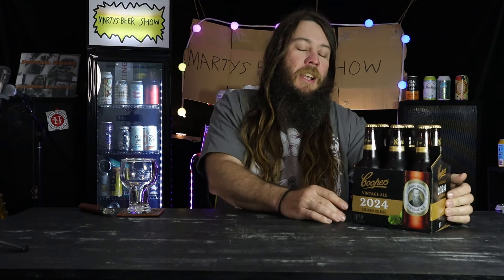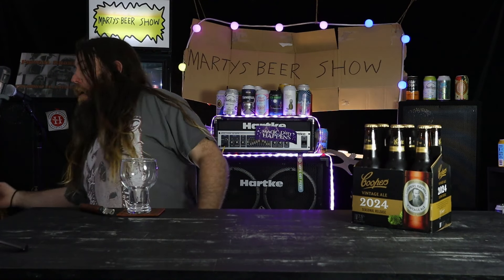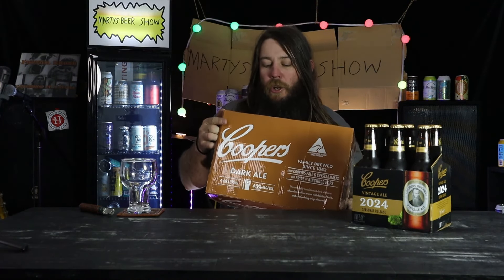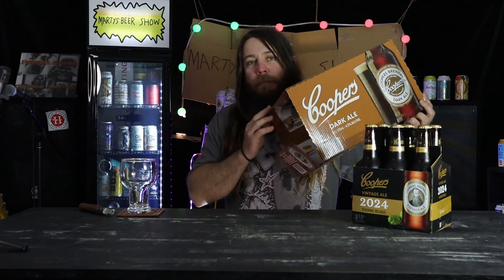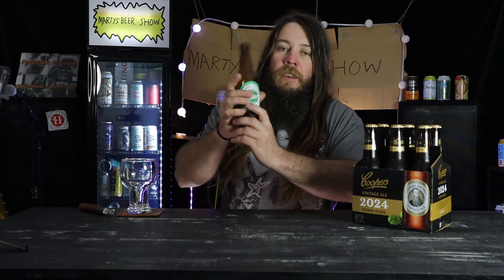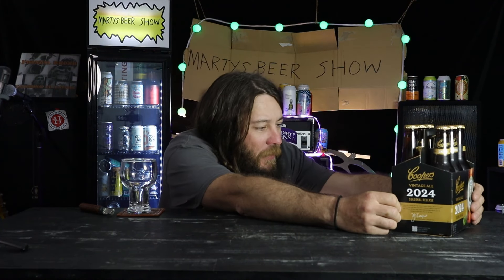Coopers has a reputation for making some of the best beers in the world. I've been smashing the Coopers Dark Ale over the winter months — it's one of the best beers in the world. A popular hashtag is 'put them in cans' because they only come in bottles. Coopers Green should always be seen — that's another crack of a beer. Anyway, let's just get into the Coopers Vintage Ale 2024 Seasonal Release.